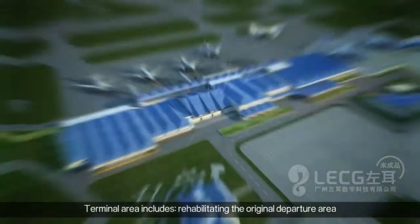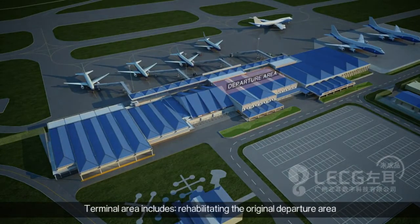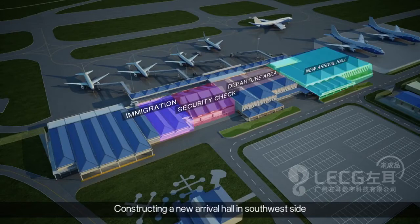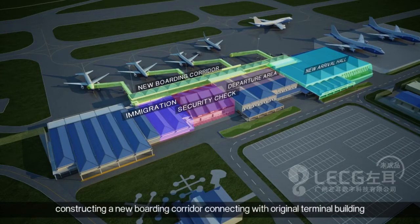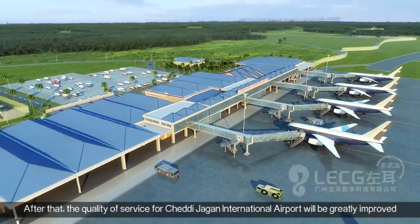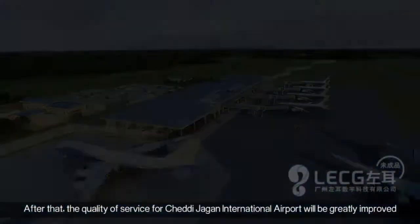Highlights of the terminal area include the rehabilitation of the original departures, immigration and security areas, construction of a new arrivals hall on the southwest side, and the construction of a new boarding corridor connecting with the original terminal building. The completion of the facility will significantly improve the quality of service for Chedi-Jagan International Airport.